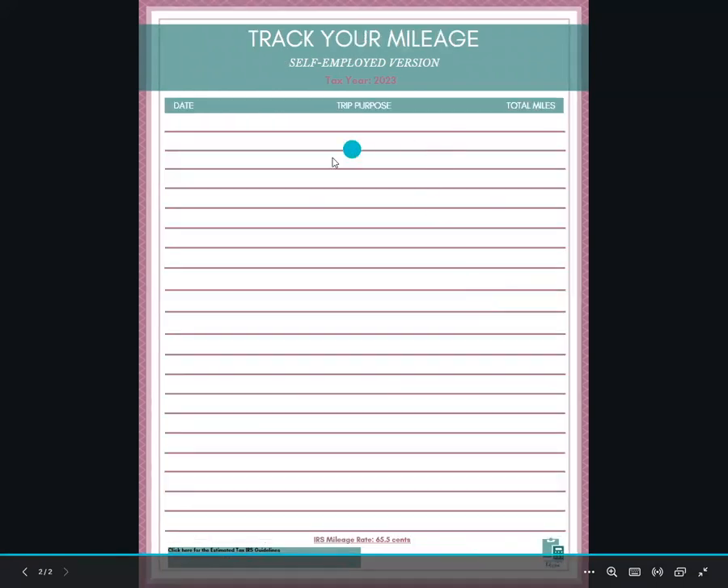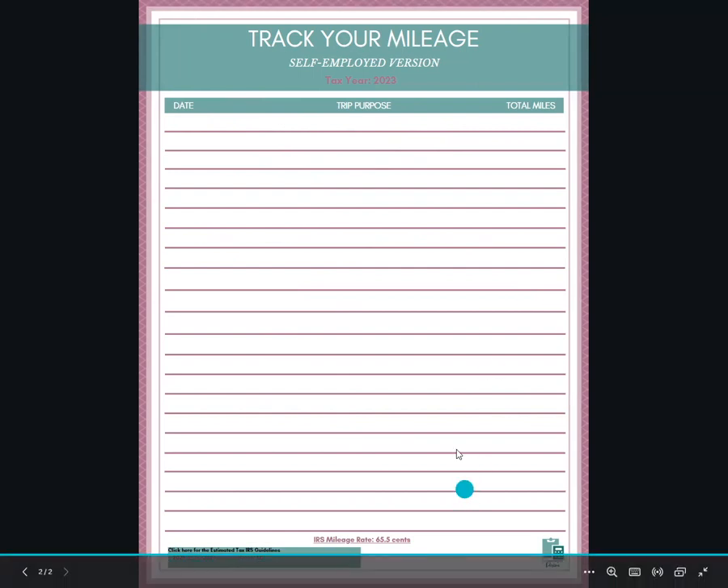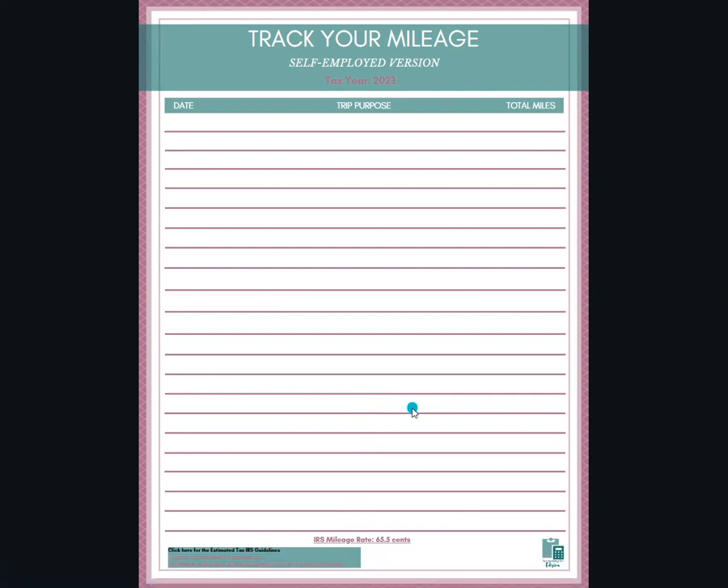On the next page I have a section to keep track of your estimated miles. You'd want to keep this in your car, so as you travel to do business, you list out the date, the purpose, and the total miles. At the end of the year, you would turn this in to your tax accountant or CPA. If you have questions on the mileage rate, the link below will take you to the IRS website for more information. Every month I look at my entire calendar to make sure I've captured each trip and that the total miles are calculated.